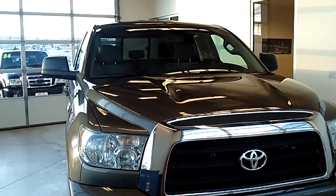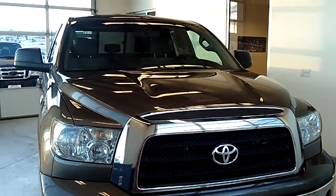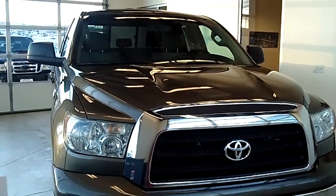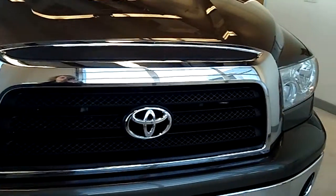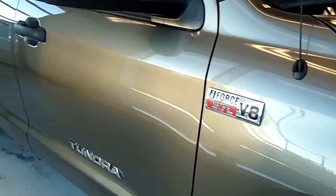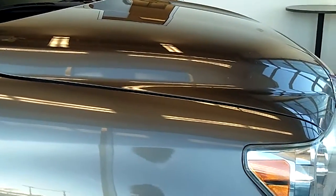This vehicle here is a 2007 Toyota Tundra. It's an SR5 double cab, LB6AT four wheel drive. The color is kind of a darker silver — it almost looks green in the light, but it's more silver than anything.